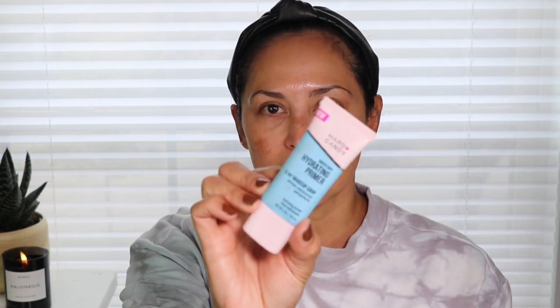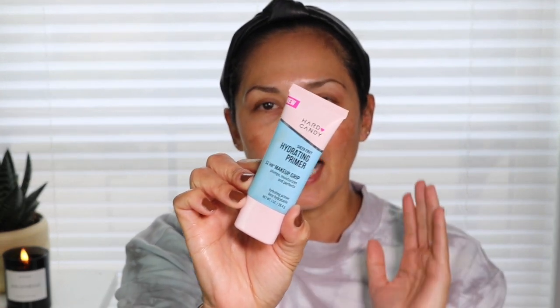Alrighty guys, let's go ahead and get started. I am gonna start with primer. I'm using this Hard Candy Sheer Envy Hydrating Primer — it's a 12-hour makeup grip primer that plumps, moisturizes, and perfects. I really do love this primer. I honestly think it's comparable to the Milk Makeup Primer — I don't think I'll be buying the Milk Makeup Primer anymore because this works just like it.